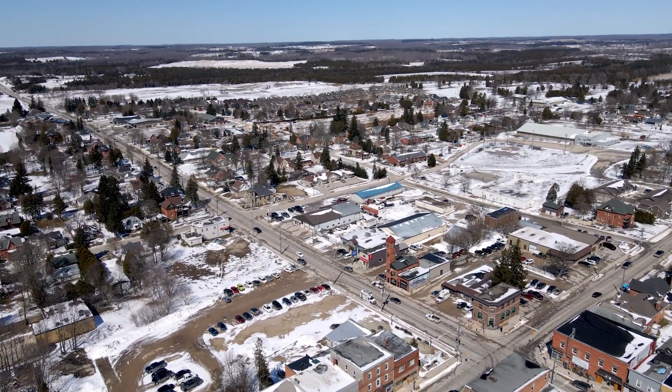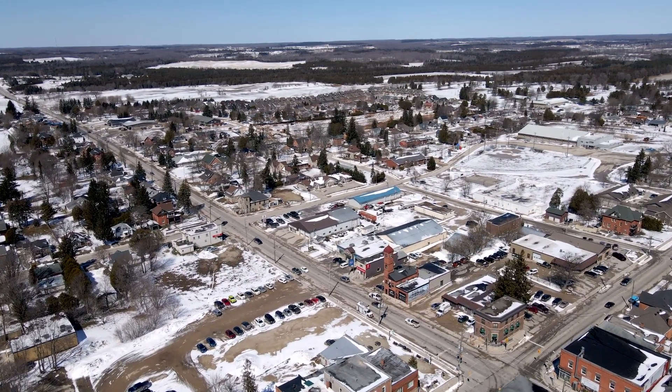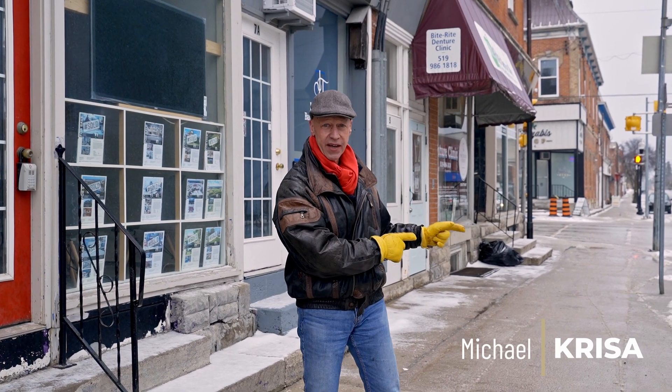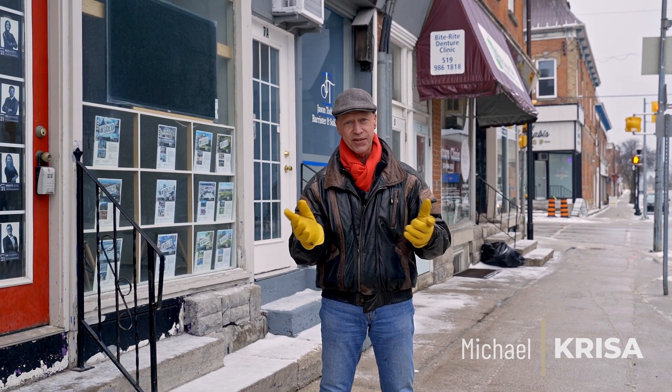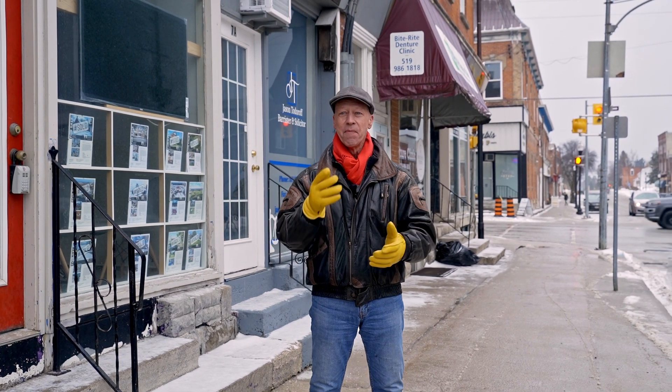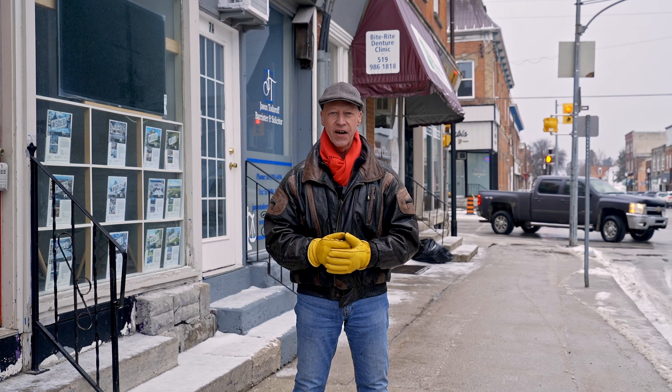Hey there, it's Michael Creasy here, broker with Century 21 in Studio Realty. I'd like to say I'm standing on the corner of Winslow Arizona — that's a reference to an Eagles tune, but my cameraman didn't know what it was. Anyway, Markdale Ontario is where I am right now.